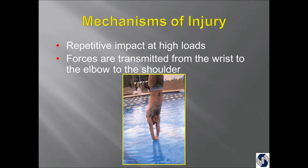There are repetitive impacts at high loads during entry. Forces are transmitted up through the wrist, to the elbow, up to the shoulder, through the triceps. So if there's weakness at any point, ultimately a wrist problem or wrist weakness can manifest itself as a shoulder problem.